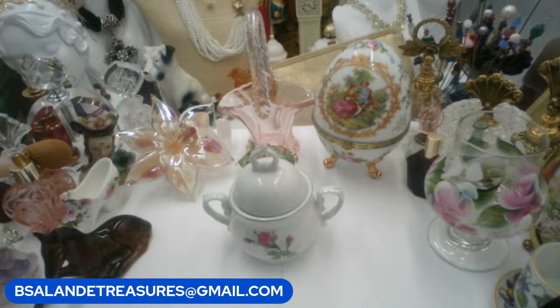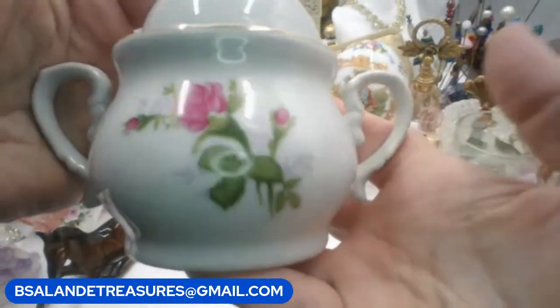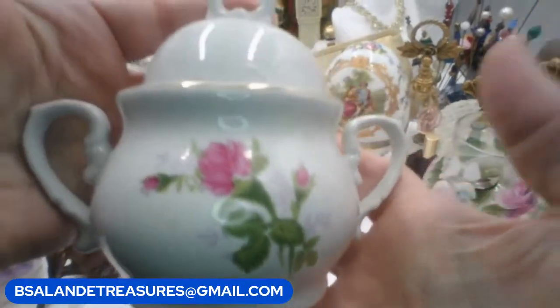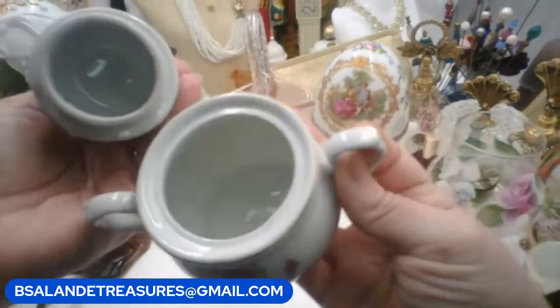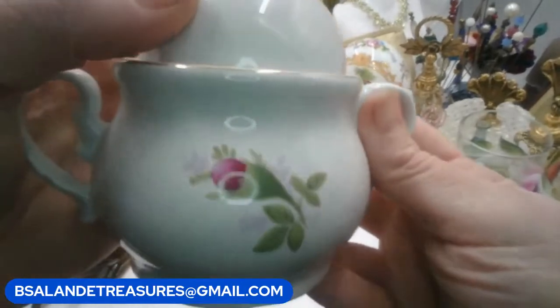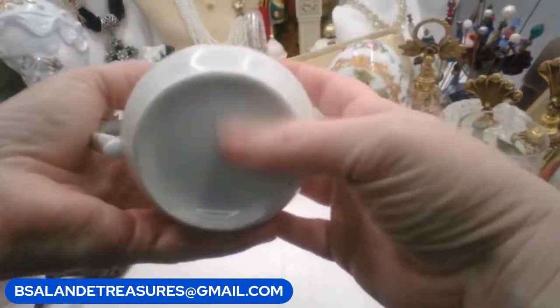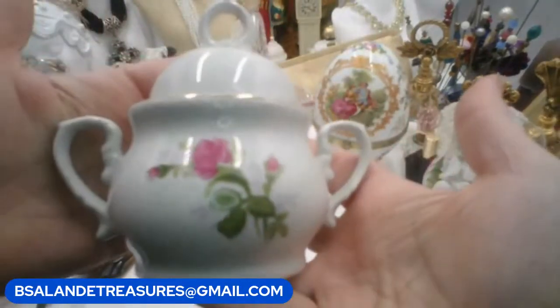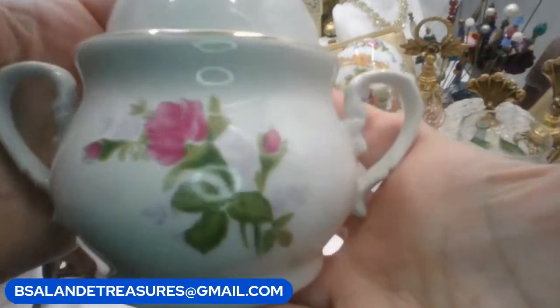We are on item Y — I have this vintage handled sugar dish with a lid, floral, very pretty. Got handles on each side and a handle on the top. I don't see any chips or cracks — good condition. That's the back — it also has a beautiful flower, really pretty. I don't see any markings. If you like this one it is a $15 buy-it-now, item Y.